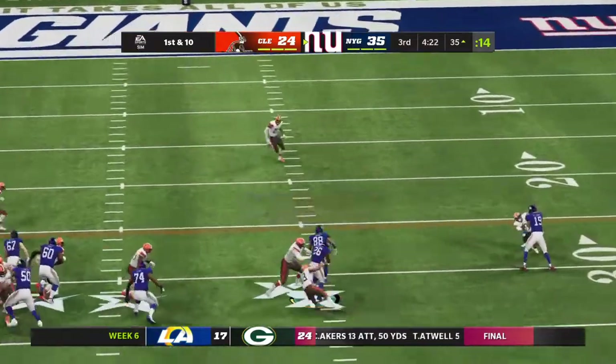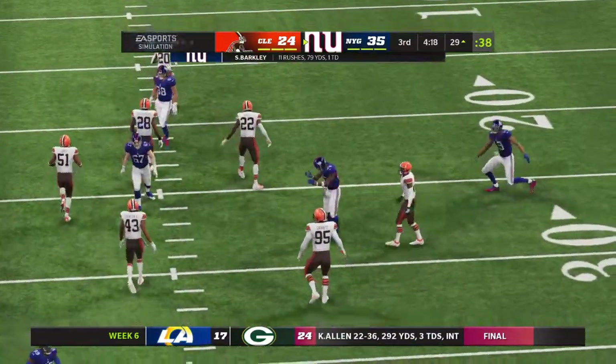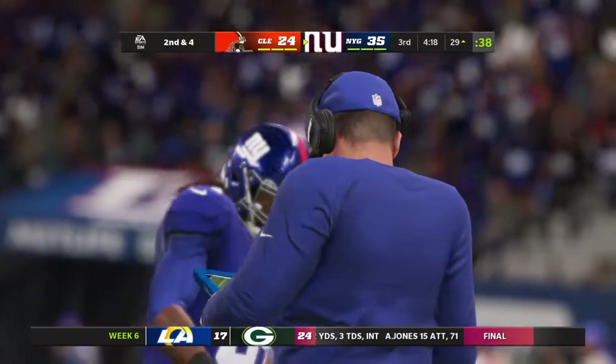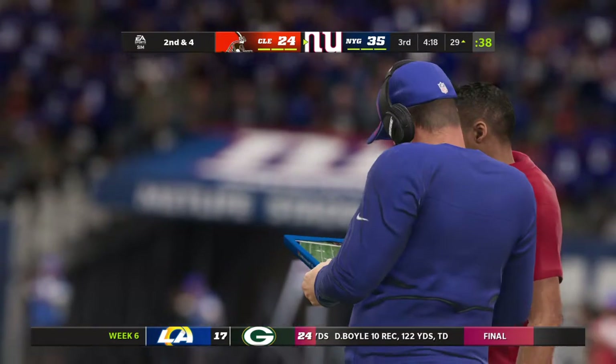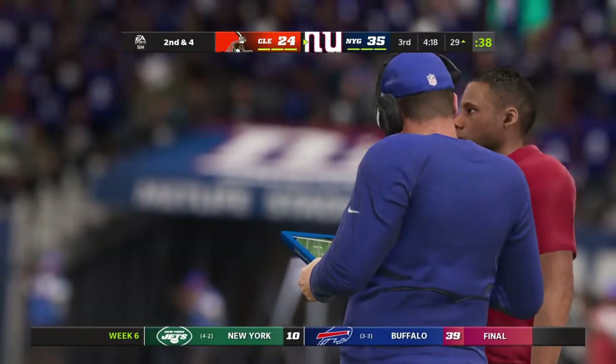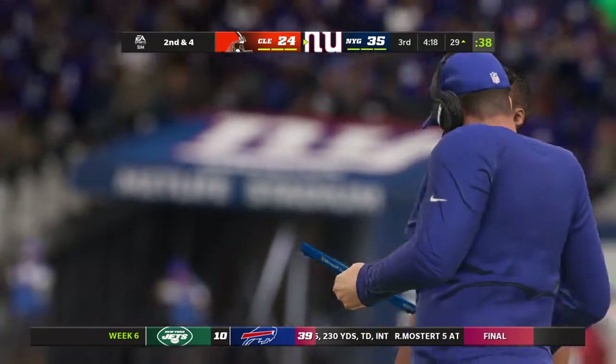They'll run on first down — Barkley. It's a six-yard pickup, gets him to second and four. When you get good yardage like that on first down, it really does a whole lot of good for your entire offense. I love the way he's finishing those runs — at the end, he's making sure he gets just a little bit extra.